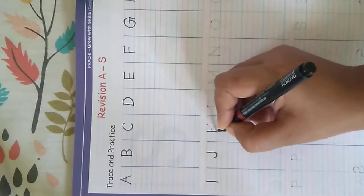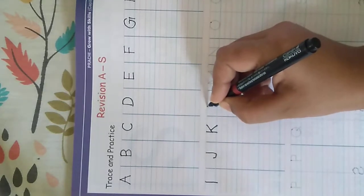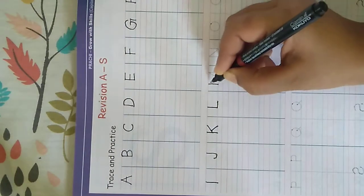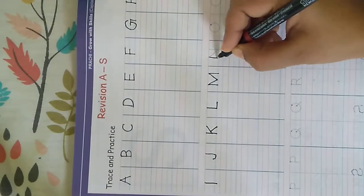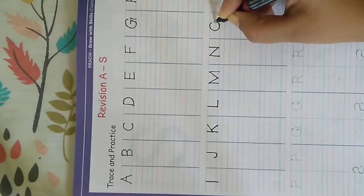I — I for iguana. J — J for jam. K — K for kite. L — L for lion. M — M for mouse. N — N for nose. O — O for ostrich.